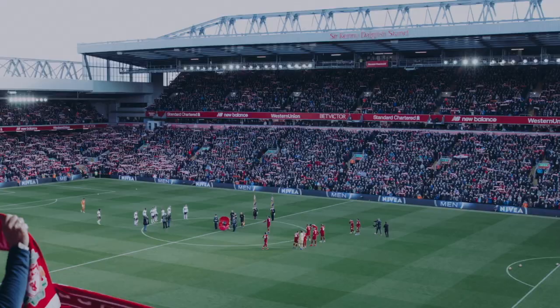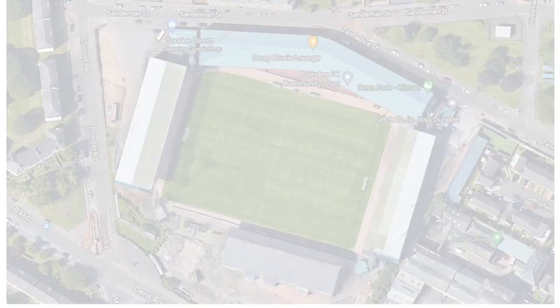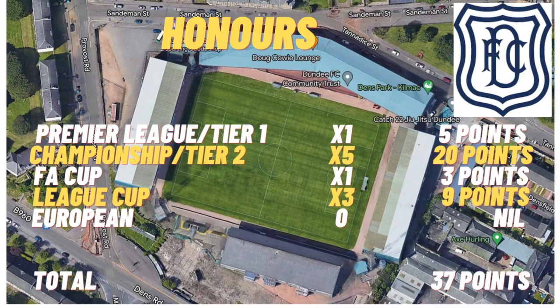Moving on to the main honours points tally: five points for a Premier League win, four for a Championship, three for an FA Cup, three for a League Cup, plus a European points allocation. Dundee have won one top-flight Premier League title, five Championships, one FA Cup, and three League Cups, but haven't won or been runners-up in any European trophy. That gives them a total of 37 points.